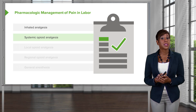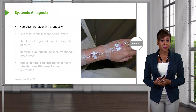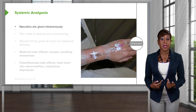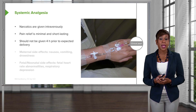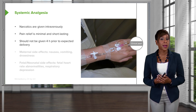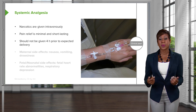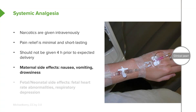Now let's talk about systemic opioid analgesia. Narcotics are given intravenously. We have to be careful because they go to the placenta and they can affect the fetus. Pain relief is minimal and short-lasting, and they should not be given within four hours prior to expected delivery, because intravenously they go to the placenta and the fetus can get the effects of the narcotic. Maternal side effects are nausea, vomiting, and drowsiness. Fetal or neonatal side effects are fetal heart rate abnormalities or respiratory depression.